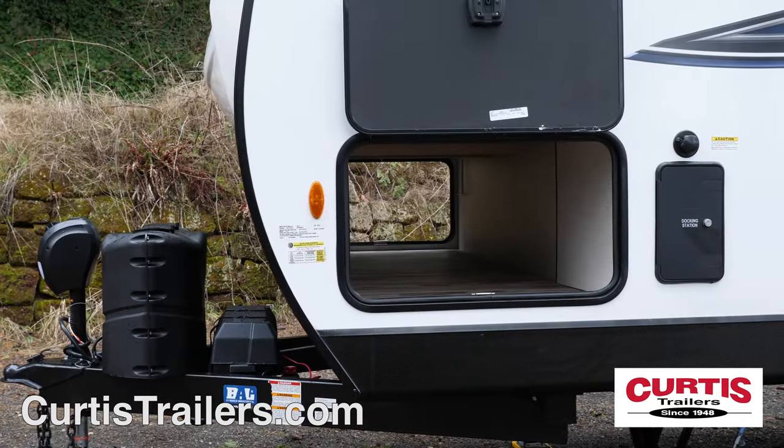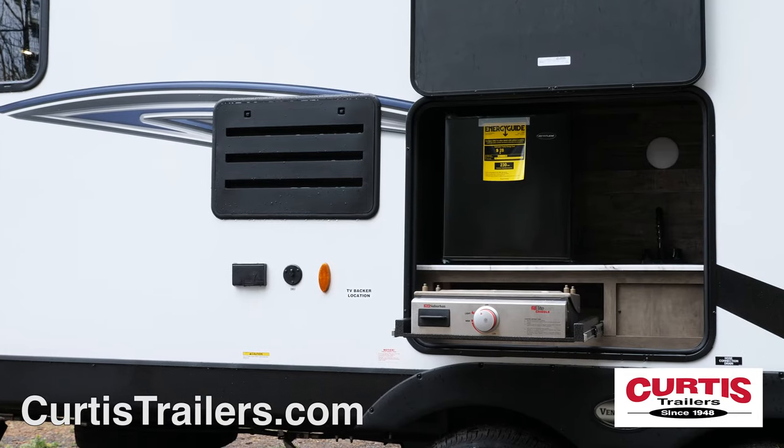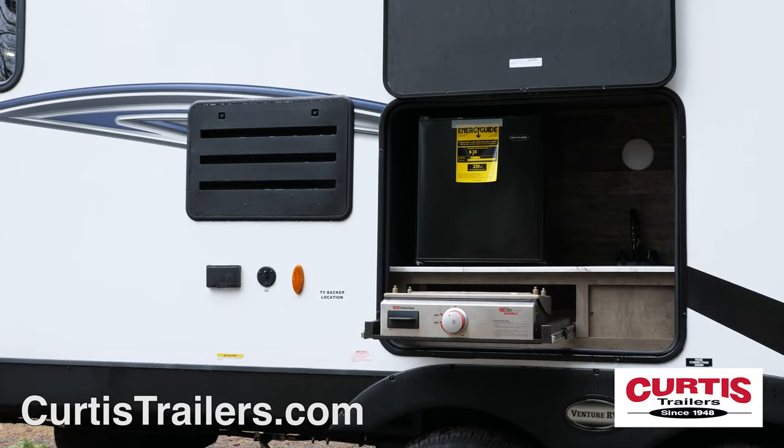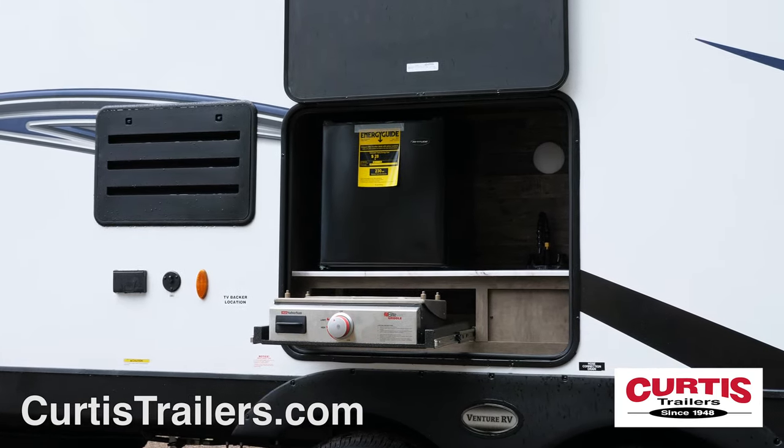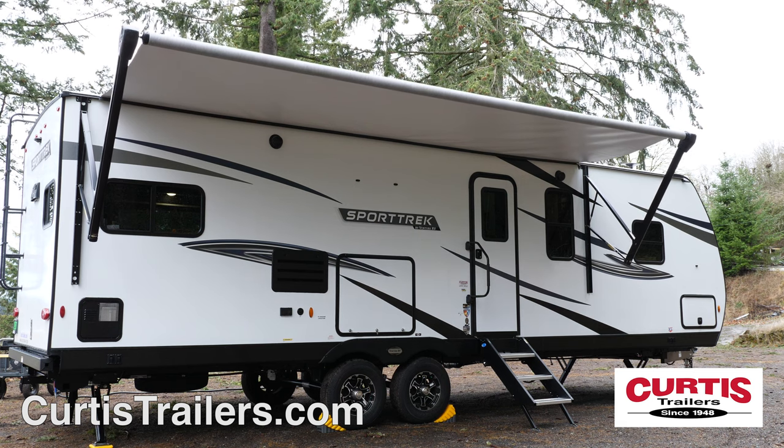Store your gear in the large front pass-through storage compartment and entertain guests to an outdoor cookout thanks to the outdoor kitchen with its own TV, grill, mini-fridge, sink, and power awning with outdoor speakers and LED lights.